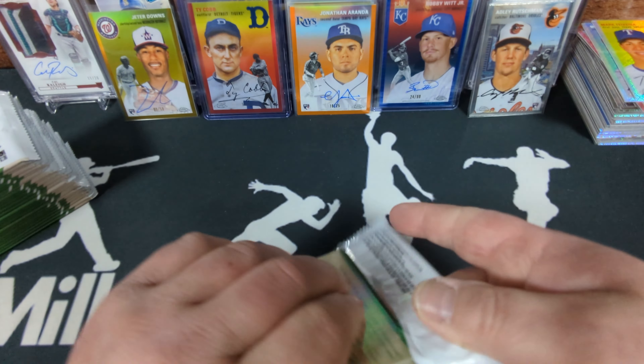For sure — rookie for the Orioles. That's a pretty good card. Brendan Donovan Topps refractor numbered to 499.